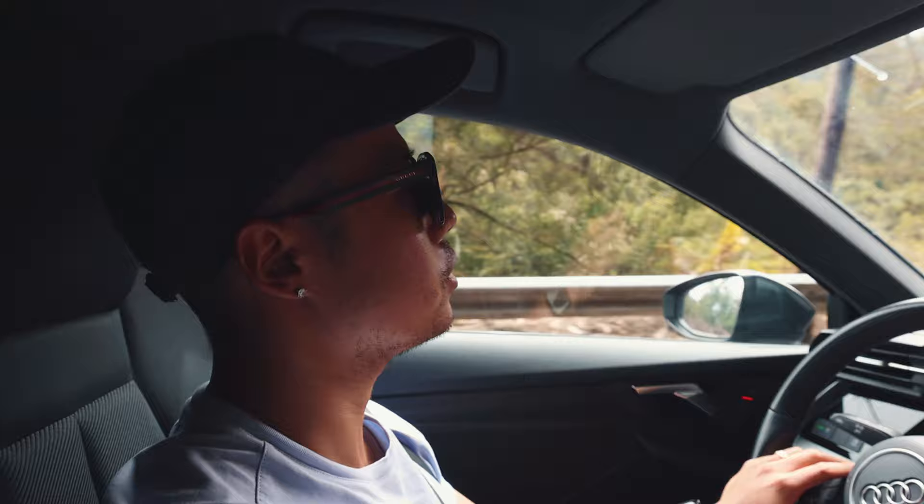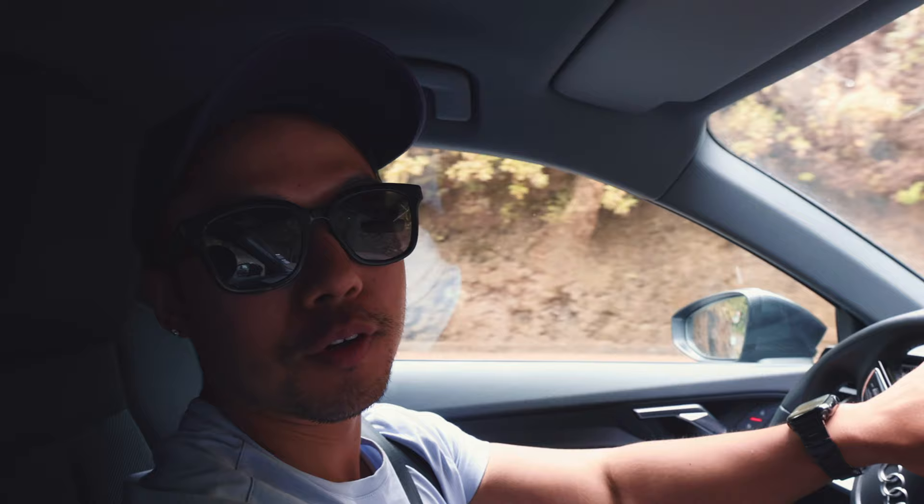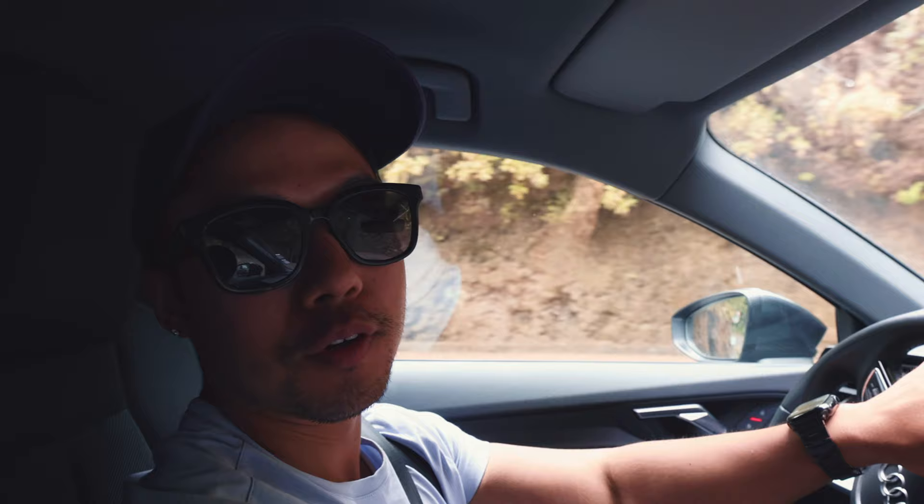Driving on these roads is not the easiest thing, but the views you get on every single corner are just beautiful. I don't think I've ever seen valleys like this — it's just gorgeous. I can't wait to get over to this little old bridge and hopefully pop the drone up and get some amazing photos there.